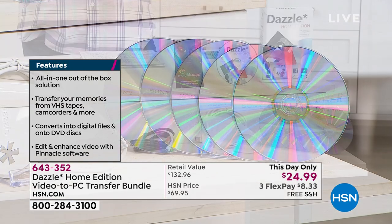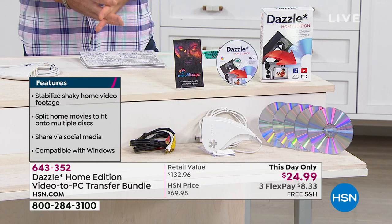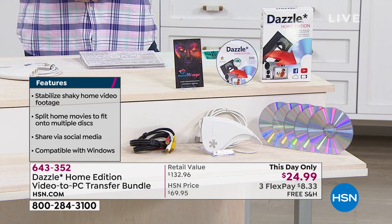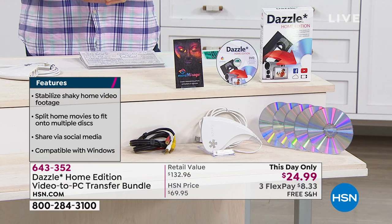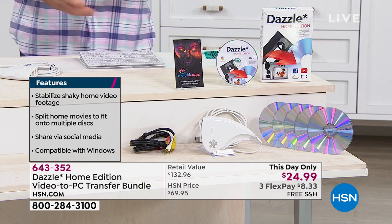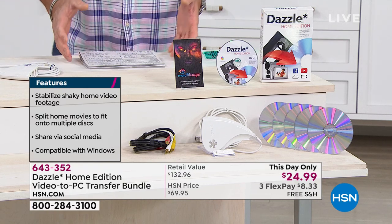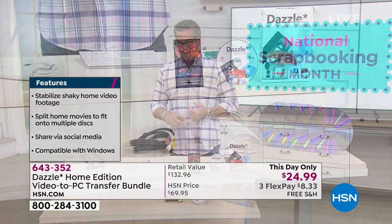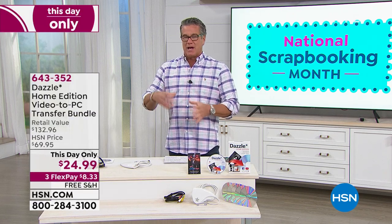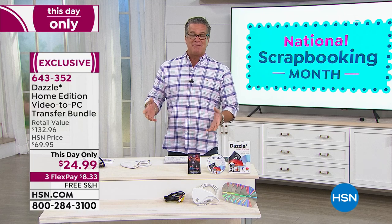We've had it on before but it sells out every single time. The whole idea is you can take those memories and share them with everybody — across the planet — because once you put them into digital format, you're just sending emails and people can watch the videos on their computers. If you want to send people DVDs, great. Maybe you've got graduation memories you want to put all together. With the software you can not only clean up and edit your old movies, but you can add titles, transitions, and even credits at the end — produced by, directed by, all that fun stuff.